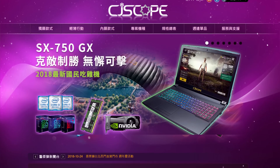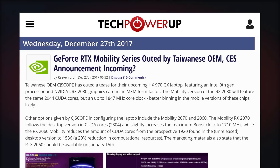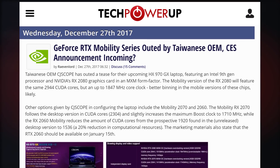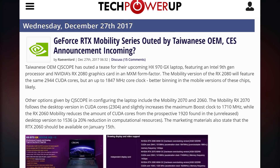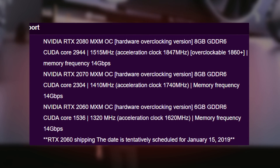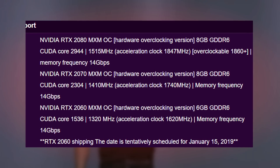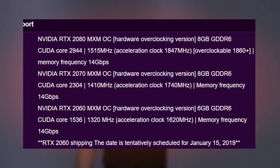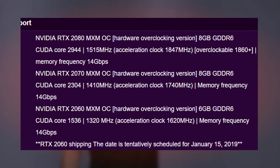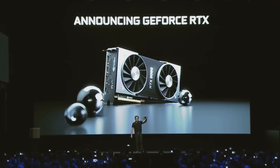A Taiwanese manufacturer called CJ Scope mistakenly leaked the specs for their upcoming HX970GX laptops. On the leak, we can see various versions of the current GPUs in mobile form. While the RTX 2080 and 2070 keep the same amount of CUDA cores as their desktop versions, it looks like the 2060 will get a pretty drastic decrease in its CUDA core count. We still get 6GB of GDDR6, a clock speed of 1320 MHz with a boost of 1620, and it goes from 1920 to 1536 CUDA cores — that's about a 20% reduction compared to its desktop version. Quite the hit.